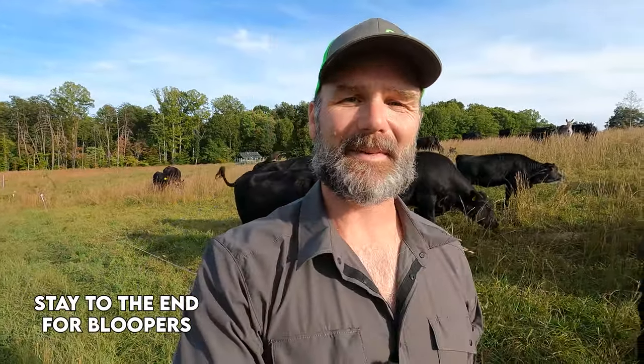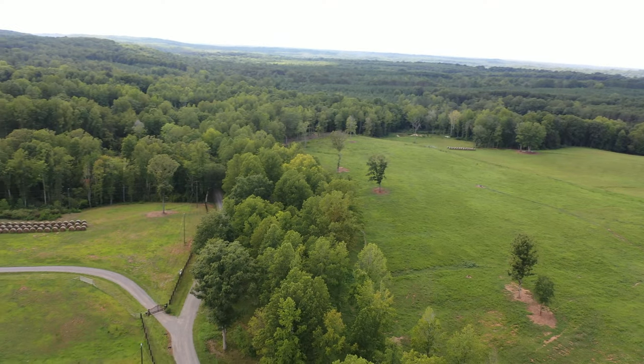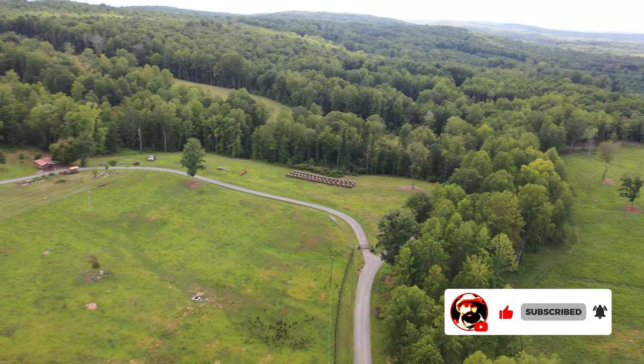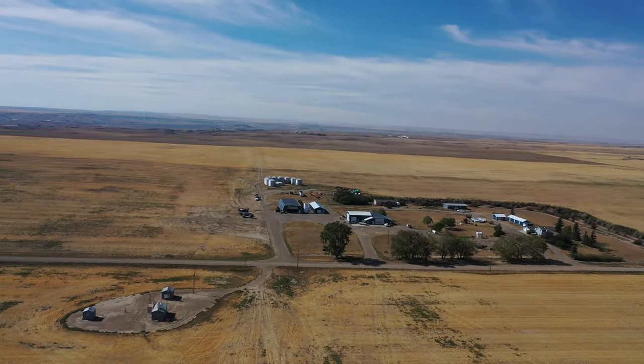Welcome back to the Stony Ridge Farm. If this is your first time here, please hit that like button and subscribe to the channel. All around us is a 150-acre first generation farm and today we're going to talk about farming. We talk about a lot of stuff on the channel — we do tool reviews, all kinds of cool stuff. We even travel all over the country and visit other farms, which you'll see in a future video.